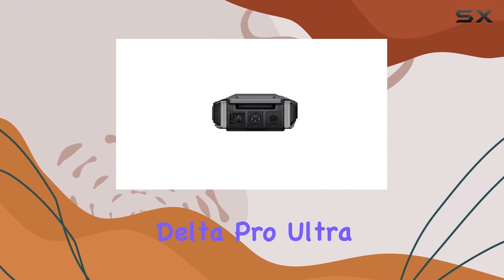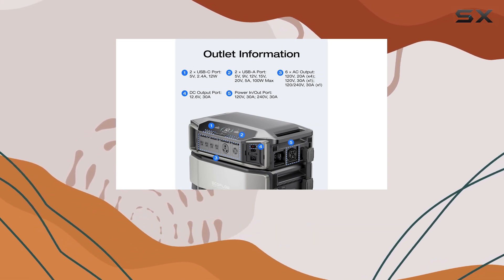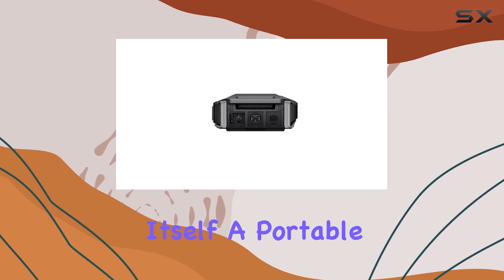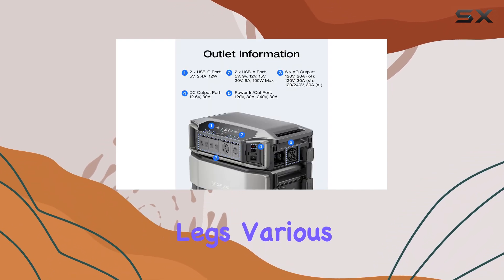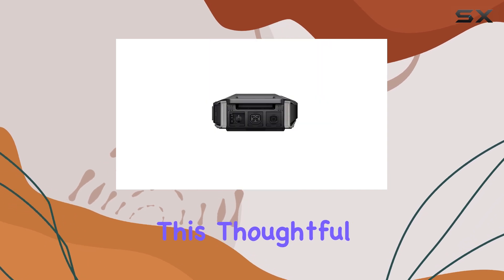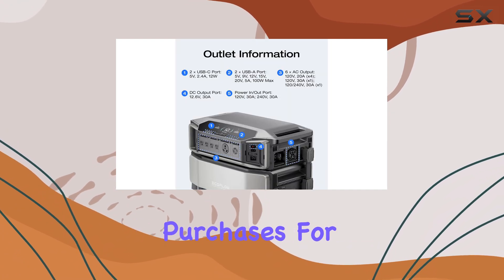Unboxing the Delta Pro Ultra is a pleasant experience, as it comes with everything you need to get started. The package includes the inverter itself, a portable stand, supporting legs, various cables for charging, and even tools for assembly. This thoughtful inclusion makes setup straightforward, so you can get up and running without additional purchases.